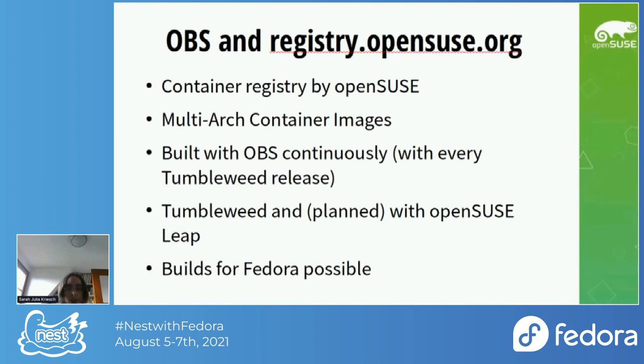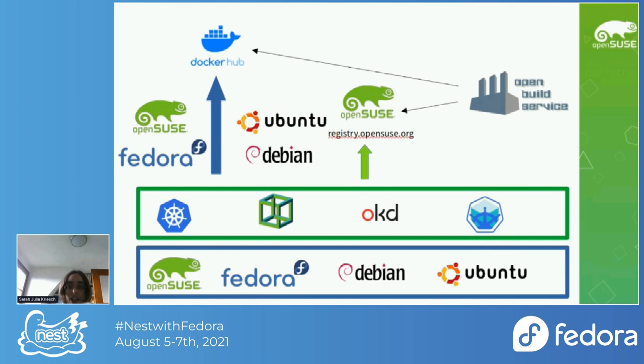With that collaboration, our open-source technologies come together. We build packages and container images with our Open Build System, and we have our own container registry where we can test container images. We build multi-arch container images and receive mostly weekly updates based on openSUSE Tumbleweed with the latest software. That is also planned with openSUSE Leap, and I want to do that with Fedora as well.